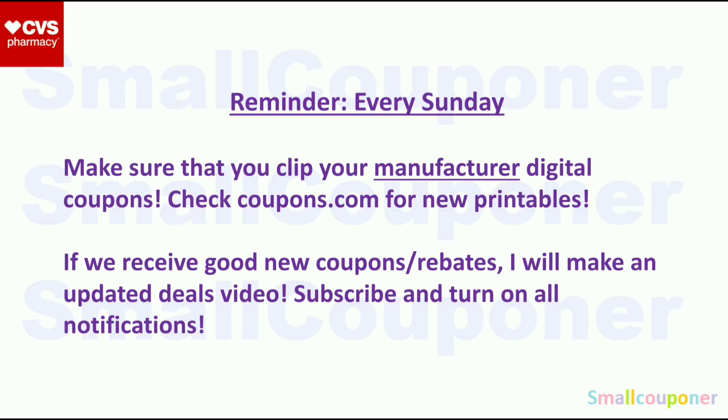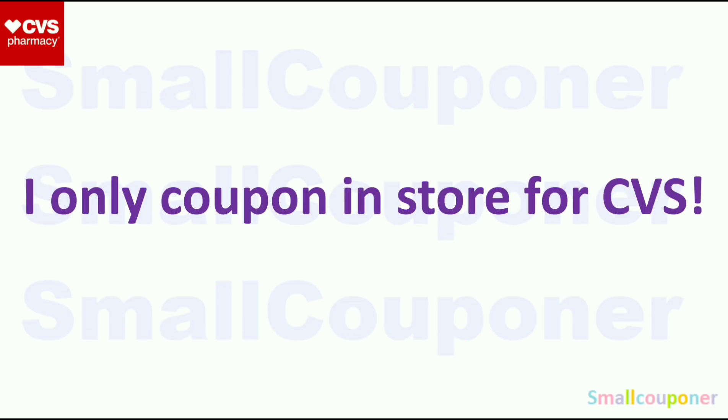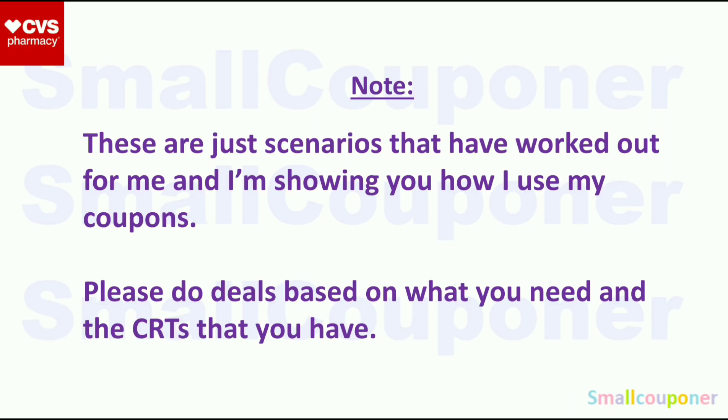If we receive good coupons or rebates, I would try to make an updated deals video or post on my community tab. Make sure you are subscribed and have all notifications turned on. I will not be going over couponing online, but coupons do apply differently online, so I recommend screenshotting this for your reference. These are just scenarios that have worked out for me. Please do the deals based on what you need and the CRTs that you have, because I show deals both with and without CRTs — you can mix and match however you want.